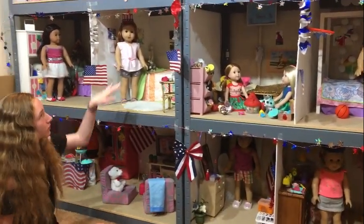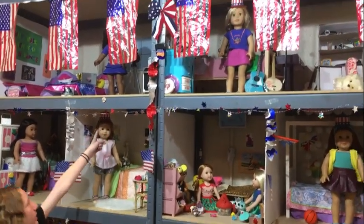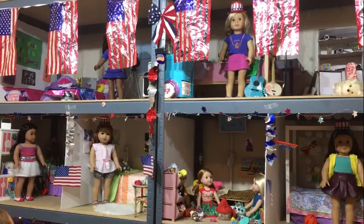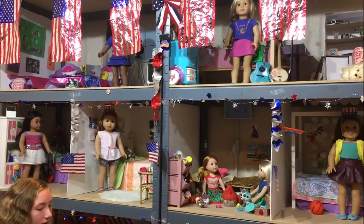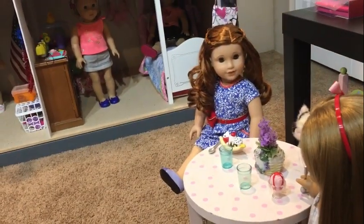As you can see, all three floors of my dollhouse are decorated, and some of the dolls are wearing little 4th of July hats — some are red, some are white, and some are blue. They're so cute! And then some dolls outside of the dollhouse are dressed in red, white, and blue, just celebrating the 4th of July.